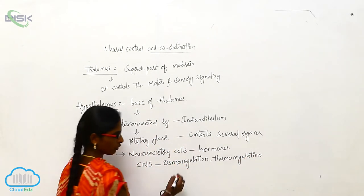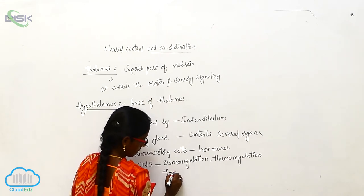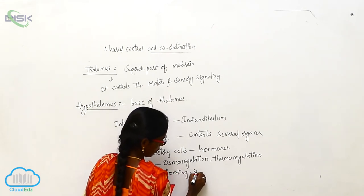It also controls feeding and swallowing.